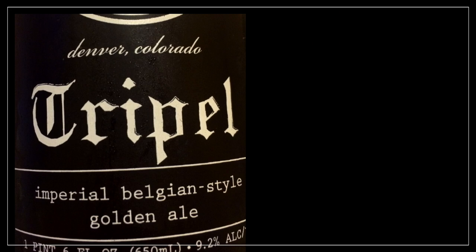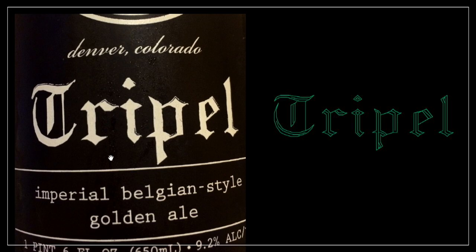We bought beer here in Denver, and I found this in the fridge — I didn't buy this on purpose. But I noticed that the T on the label is all jaggy and looks suspiciously like the Hershey blackletter font. I have really no clue where it comes from, so maybe somebody knows who designed that label. It's really curious.